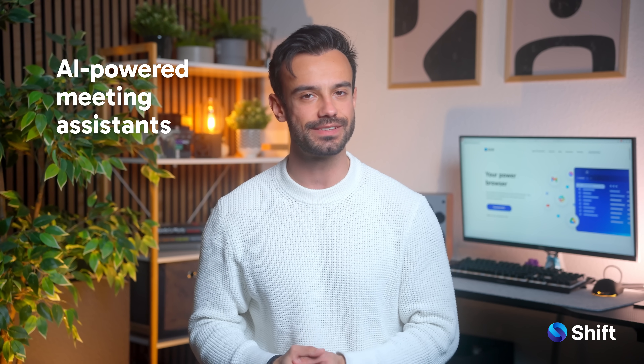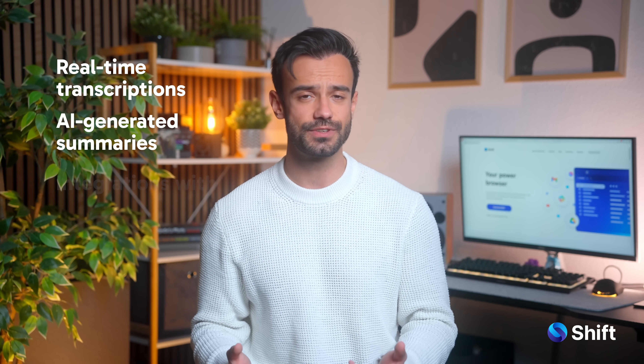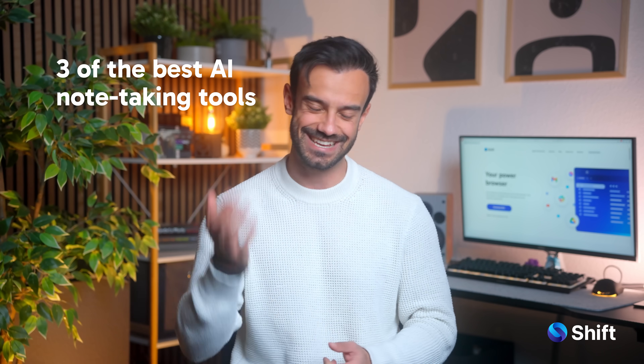Hey everyone, welcome back to Shift's App Spotlight where we highlight the best apps to make your online life a whole lot easier. Today we're diving into AI-powered meeting assistants because, let's face it, no one wants to frantically type notes while nodding your head and trying to sound engaged in a meeting. We're breaking down three of the best AI note-taking tools. Let's get into it.